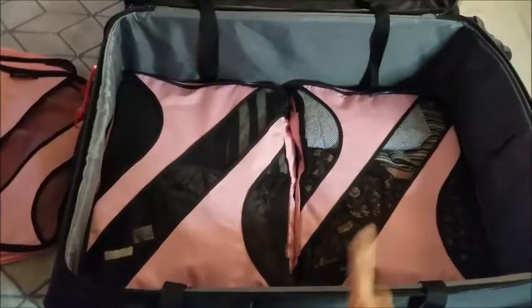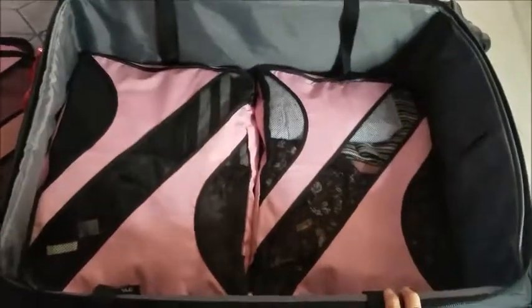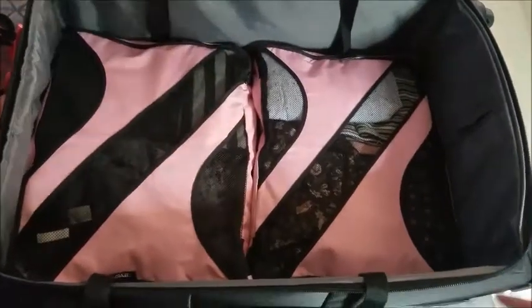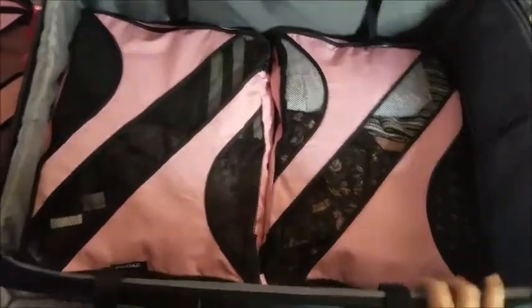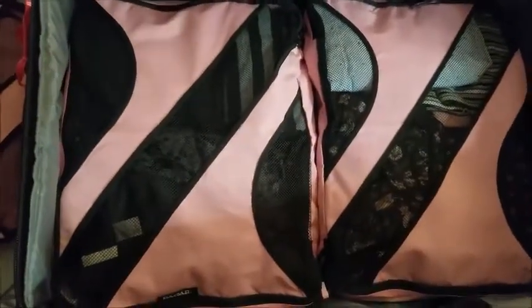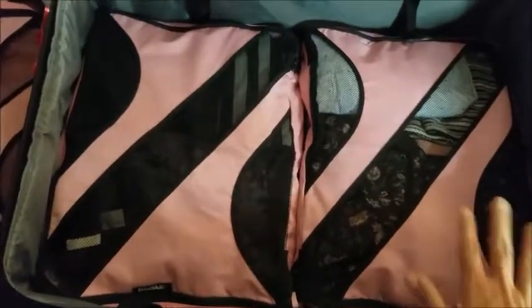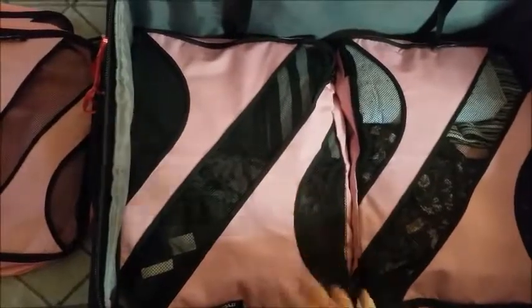I packed my stuff first. This is the suitcase I'm going to take. I'm traveling with Olivia by myself, so I want to take just one suitcase because with the stroller and everything it's going to be really tricky to handle more than one bag. It's the first time I'm using these packing cubes and they are amazing. I recommend them — they save a lot of space and keep everything organized.